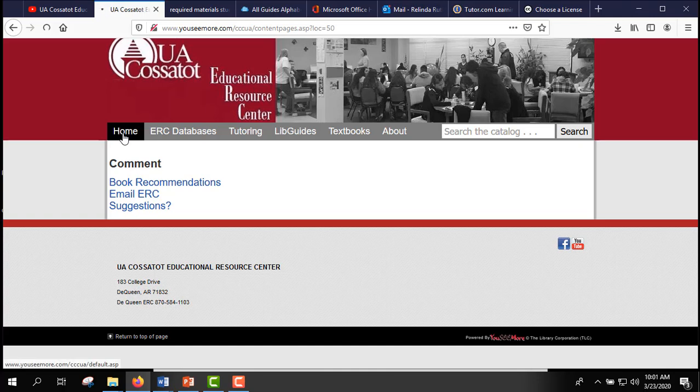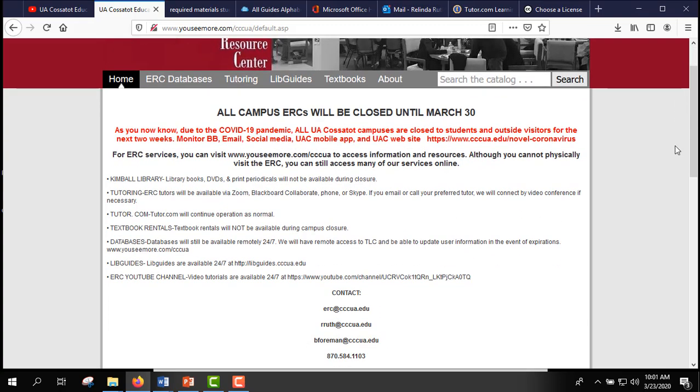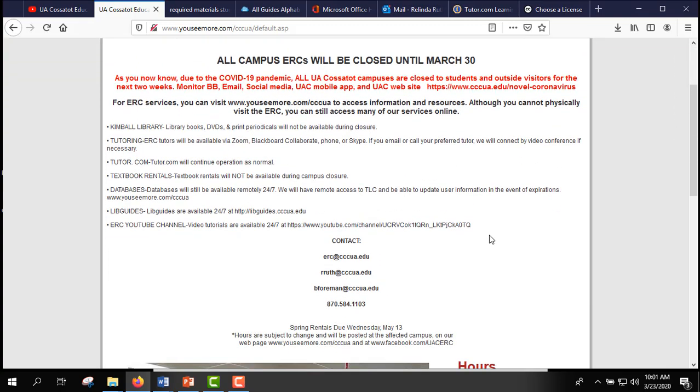So that's just a little bit about the ERC and what we do. Right now it's really important that you stay in touch with us and let us know how we can help — whether you need tutoring or just have a question. Don't hesitate to contact us; that is what we're here for. We're here to help you, so just let us know what we can do.